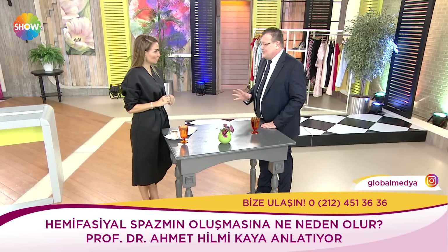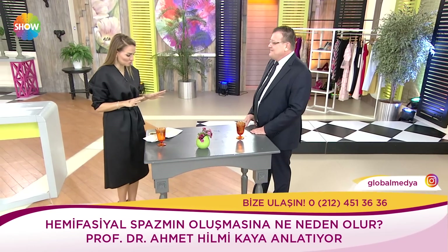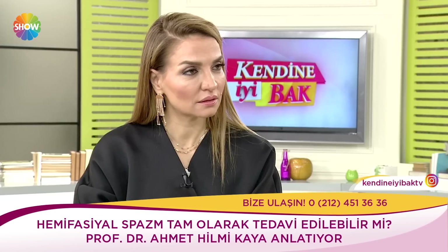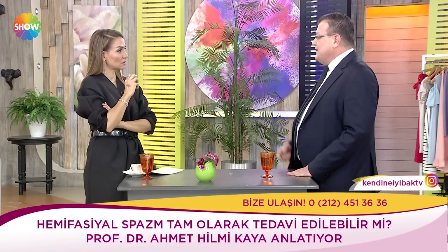Çoğunlukla sorunumuz bir damar basısıdır, damarın sinirle komşuluğudur. O yakınlığı ortadan kaldırmak gerekir. Amaç aslında budur. Peki tedavi tam olarak gerçekleşebiliyor mu? Tabii öncelikle tıpta biliyorsunuz hep alternatif tedavilerle halletmeye çalışırız. Botoks tedavisi biliyorsunuz, botulüm toksini; bir kasa verdiğiniz zaman bunun kasılmasını da azaltırsınız. İdeal bir tedavi değildir ama bu kasılmaları azaltabilirsiniz. En ideal tedavi mikrovasküler dekompresyondur.